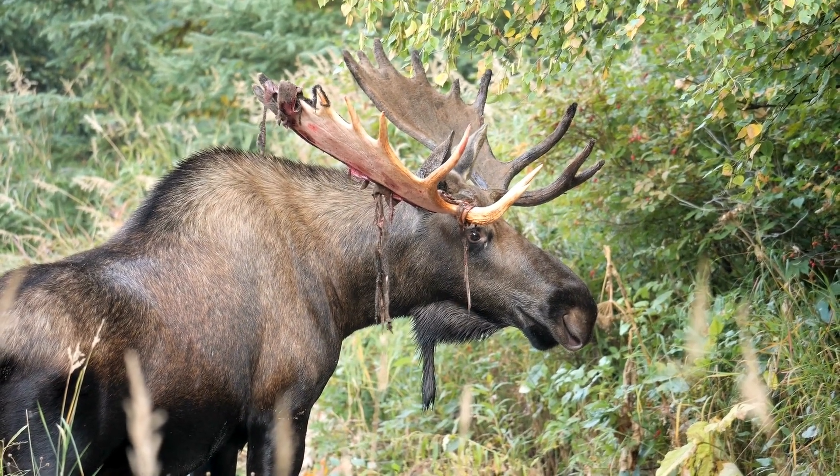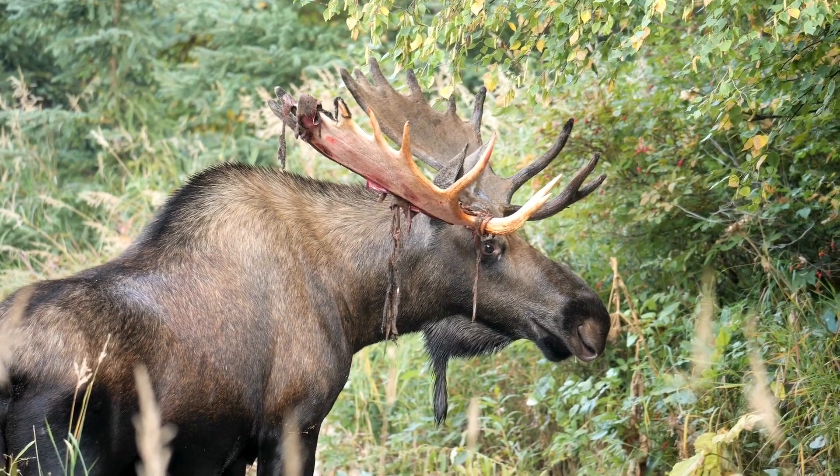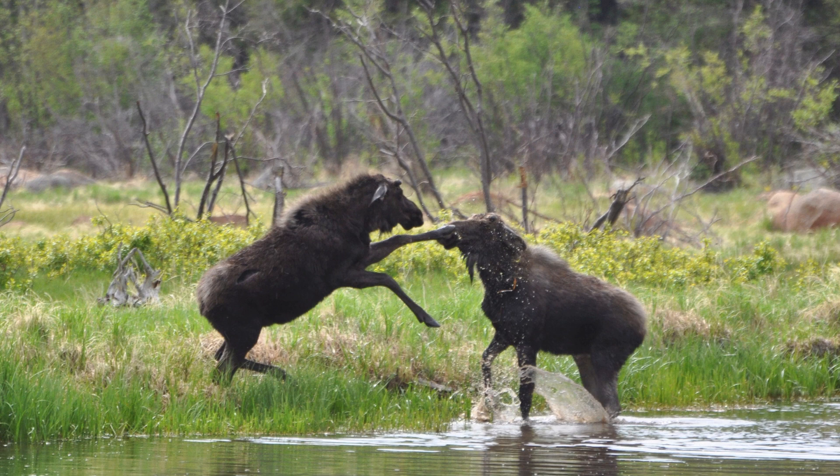Moose will use their antlers for defense against predators and to clear snow away from vegetation. They will also use their antlers to fight another male moose, usually over a female. Antlerless moose will use their powerful front legs to fight as well.